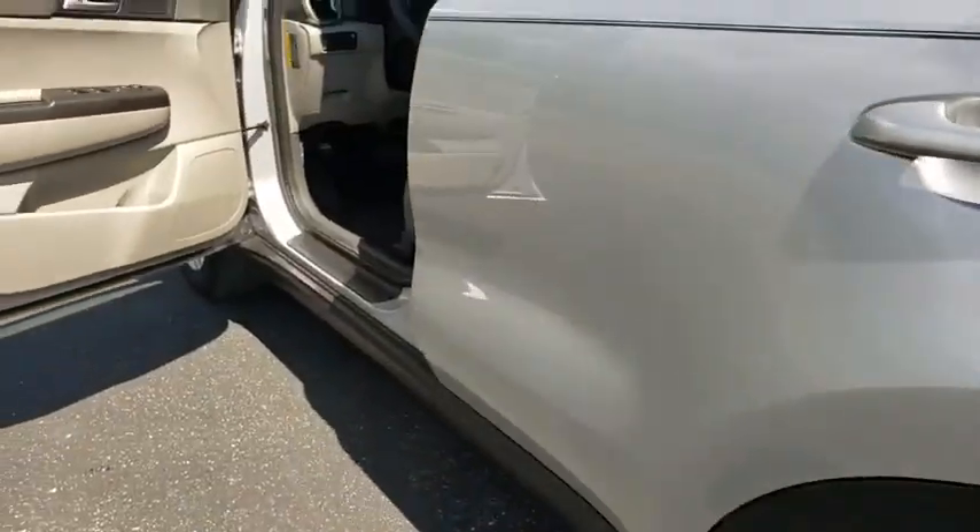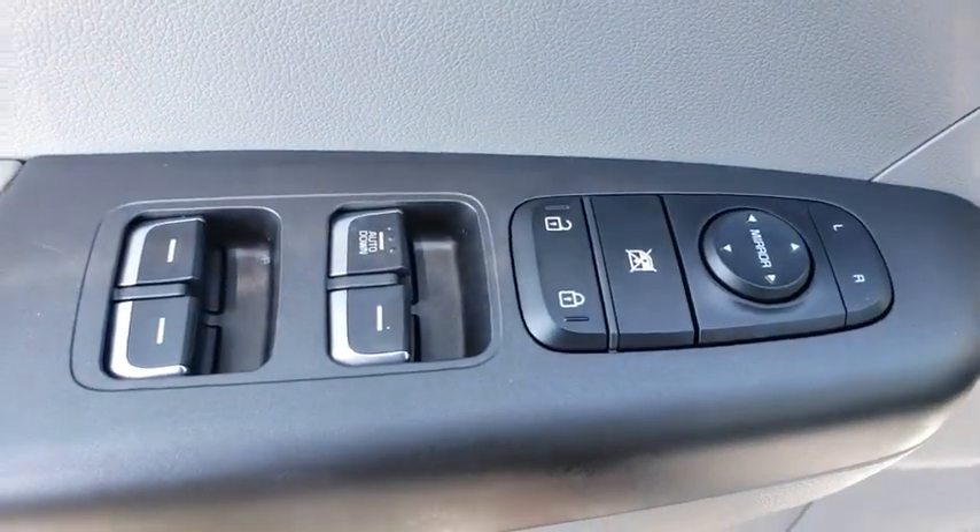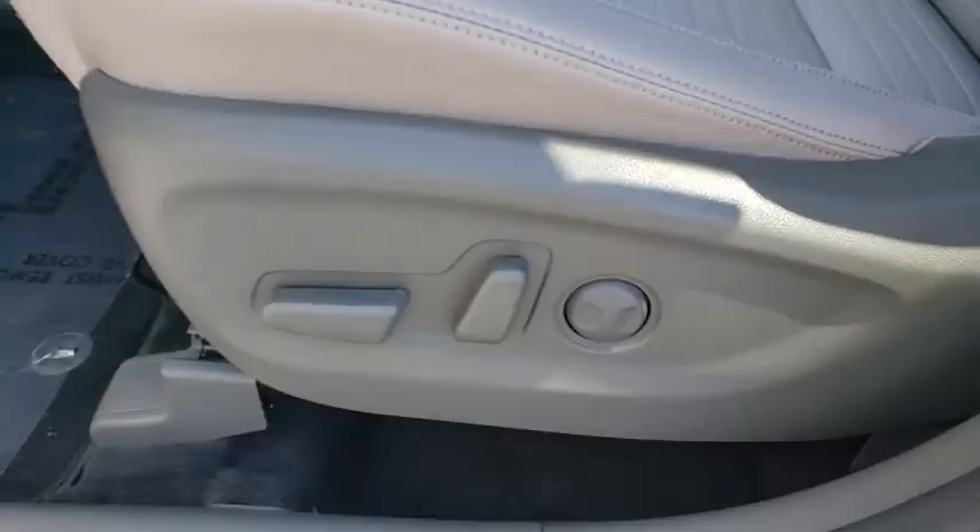Rear defrost, AM-FM stereo radio, front-wheel drive, power door locks, CD player, MP3 player, child safety locks.